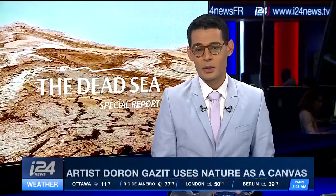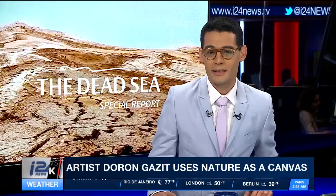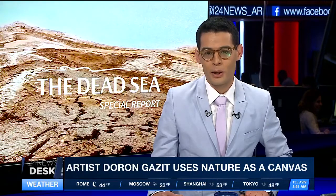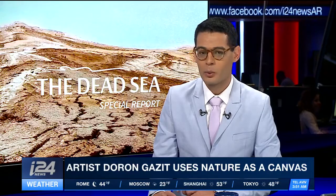Welcome back. The Dead Sea is also an inspiration for art. From California to Tokyo and now the Dead Sea here in Israel, Israeli-born L.A.-based artist Doron Gazit creates stunning monumental art. He says he wants to call attention to landscapes devastated by global warming.